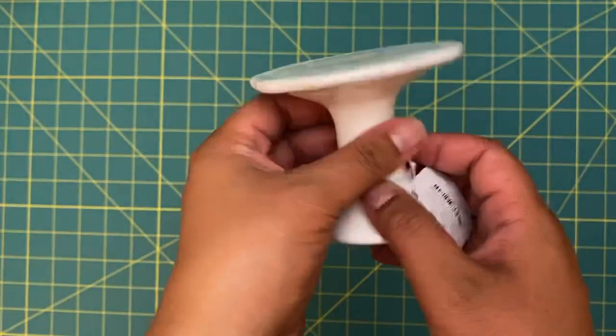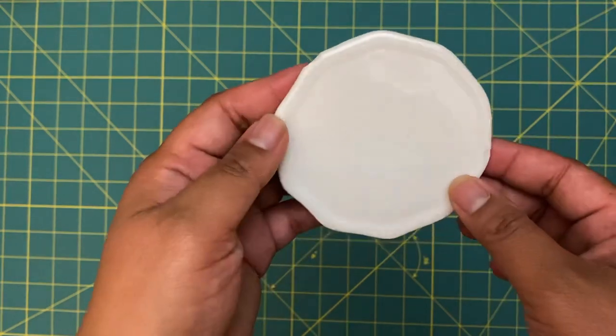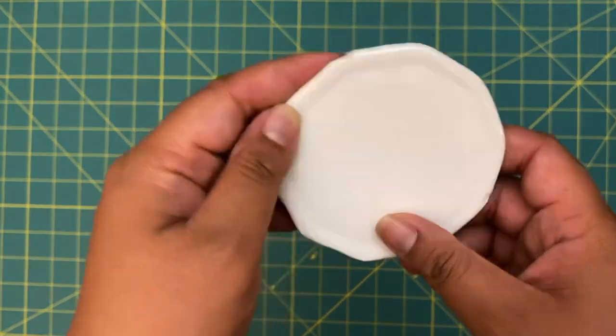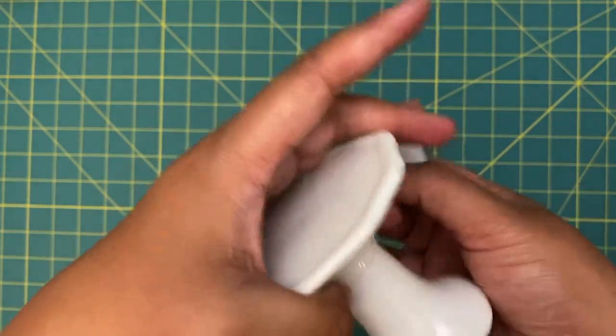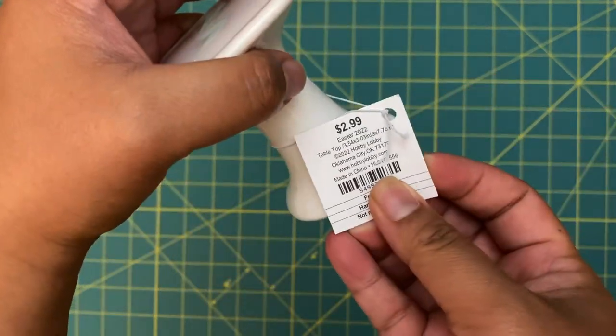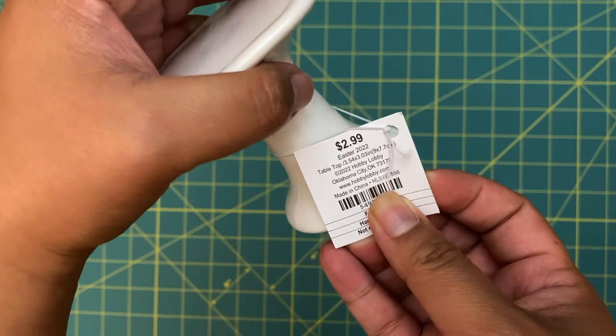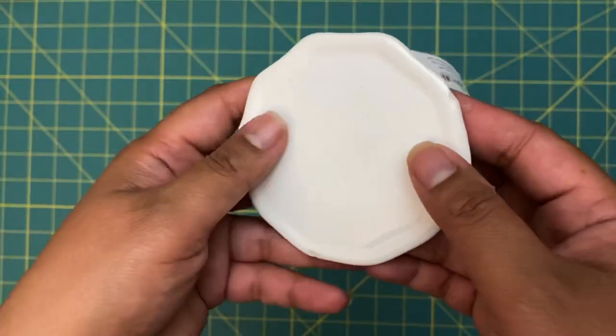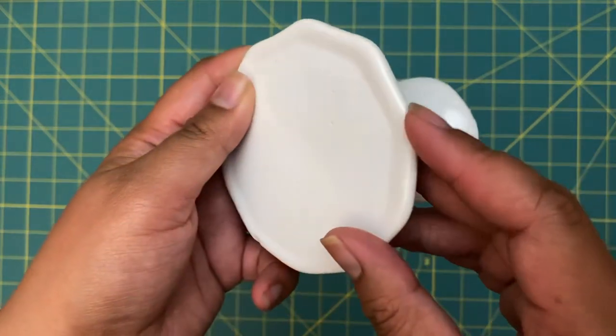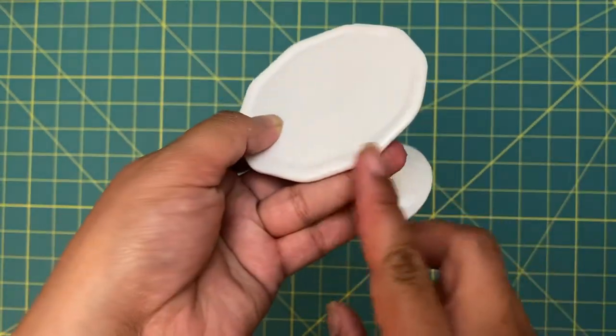One random thing I found in the spring shop section was this little stand. It's kind of chipped but it's from their Easter collection, so it was only 29 cents. I thought that was pretty cool — I'll probably just put some nail polish around the chip.